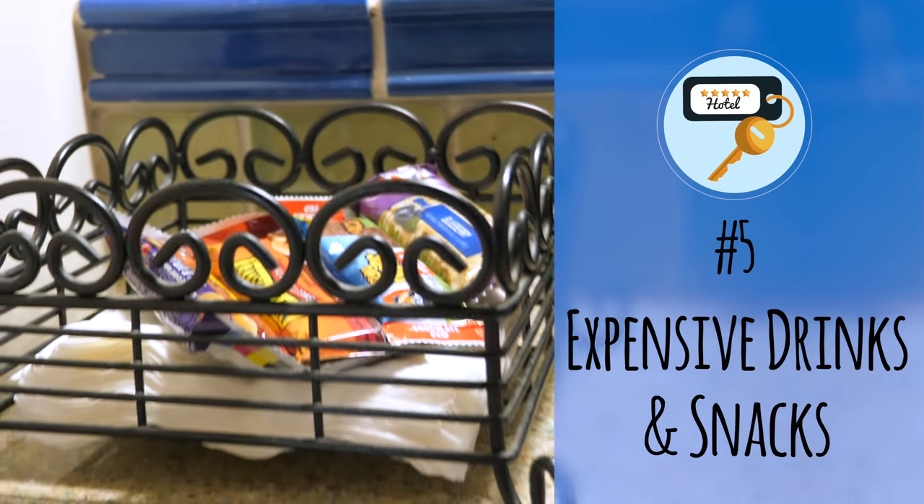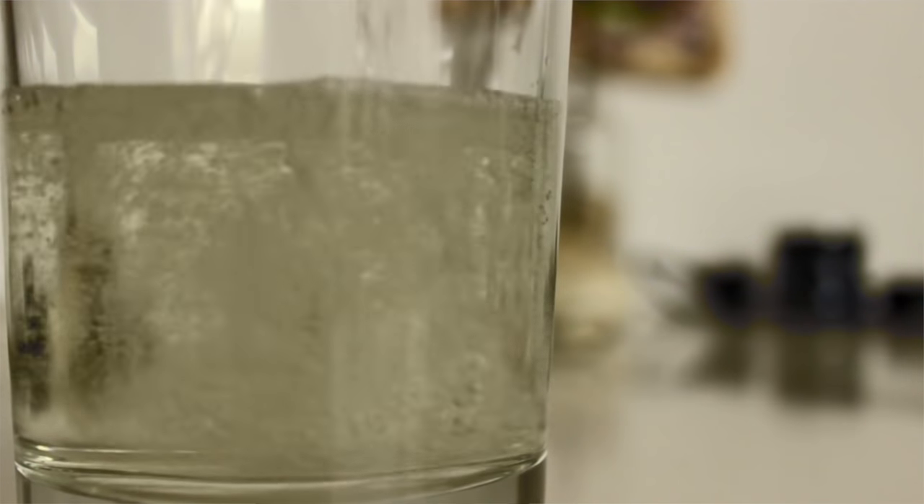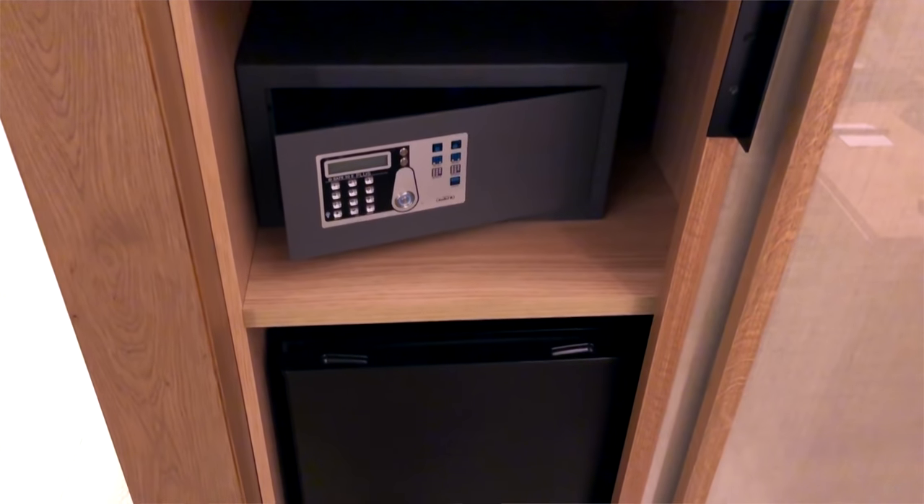Number five: expensive drinks and snacks. There's nothing worse than opening a water bottle in your room and finding it costs $5. Check or ask before opening any drinks. Also, many hotel mini bars use sensors that can be tripped just by taking out a drink to look at it or moving things around. This happened to me when I moved items to make room for a small bottle of Prosecco and ended up with a bunch of unexpected charges at checkout. A lot of hotels will allow you to have your mini bar locked, which is useful if you have curious kids. Some people even take photos of the mini bar to document what they've used. Just be careful about moving anything in there.